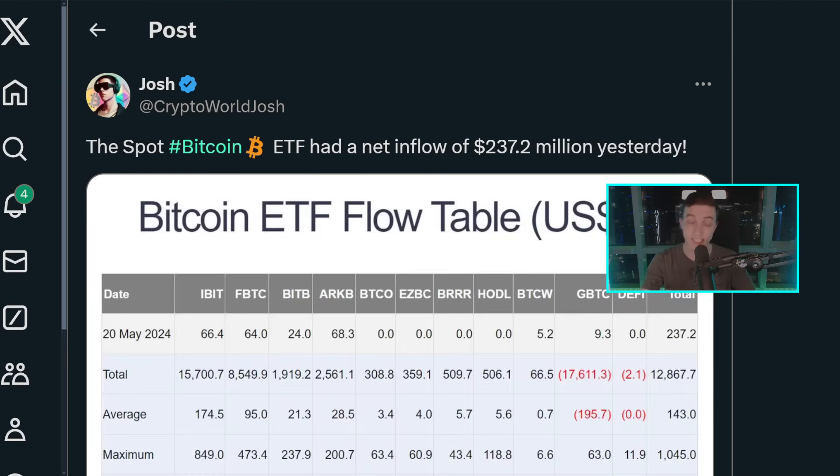Before getting into the Bitcoin charts today, taking a look at the Bitcoin news: on Monday, we saw another massive net inflow into the spot Bitcoin ETFs. We had a net inflow of around $237.2 million US dollars into the Bitcoin ETFs — so this is new money buying up Bitcoin. As I've said on the channel, if we're seeing decent-sized net inflows over a hundred million dollars per day, that can help the price of Bitcoin in the bullish direction, as we saw yesterday.